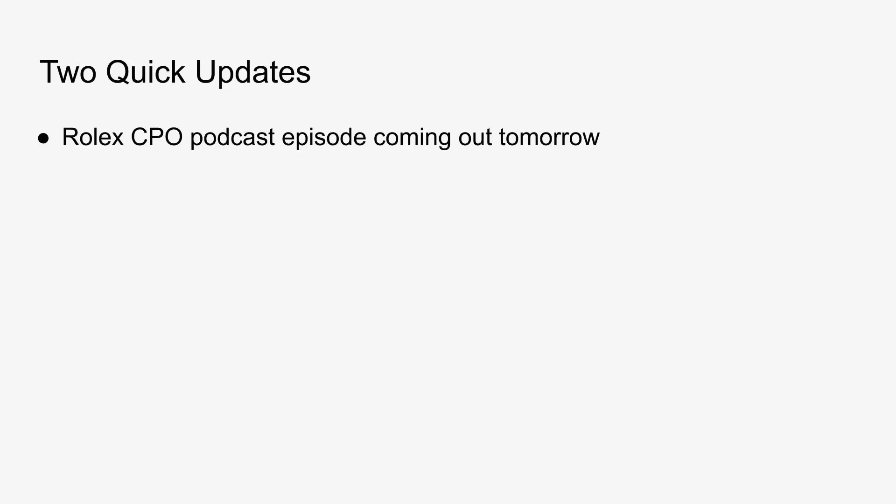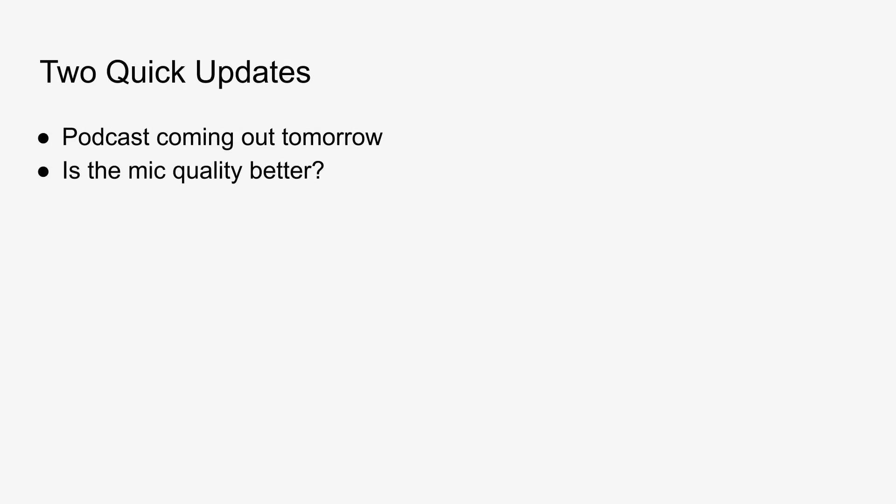We're still working on the podcast episode that we promised in the last video. We actually recorded the whole thing on December 1st, the day that the program was first announced. But after looking into the program some more, we decided to go back and record it a second time. That was done yesterday, so the episode should be out today or tomorrow. Apologies for the delay. I also got some comments about the microphone quality in previous videos — I've upgraded the setup since we're doing YouTube more regularly now. Let me know if this is any better.